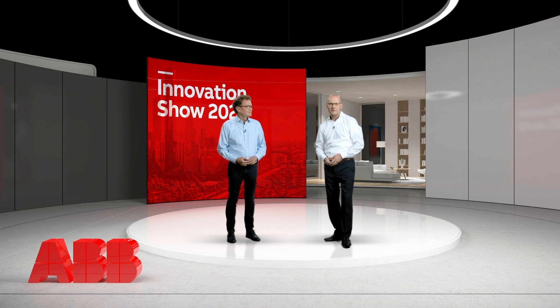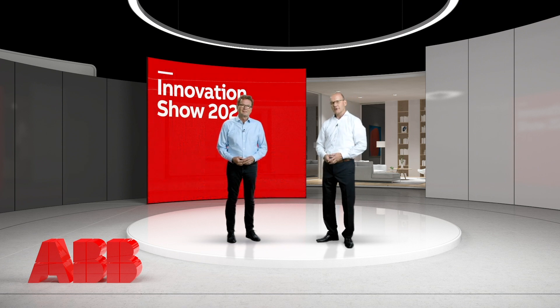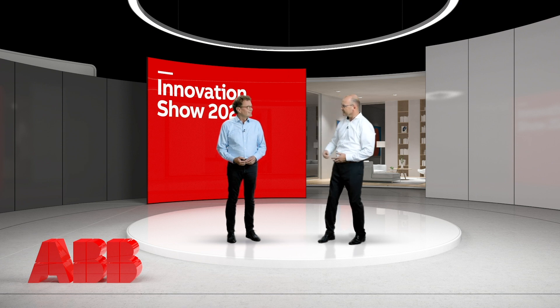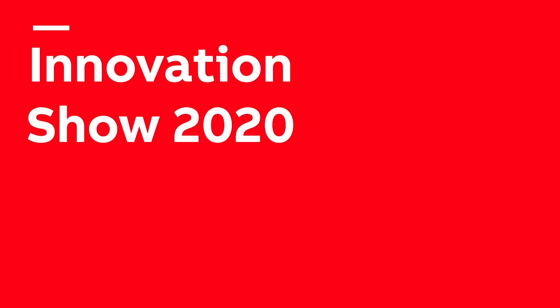Hello and welcome to ABB's Innovation Show 2020. My name is Olaf Guttmann and I'm a global product manager in the area of home and building automation products. Today with me in the show, Adabeth Norman, our CEO from Buschjäger and Head of Global Marketing and Sales of ABB Smart Buildings Electrification Division. I'm happy to be here and I'm very proud that we can have this digital innovation show today. It will be very, very exciting.